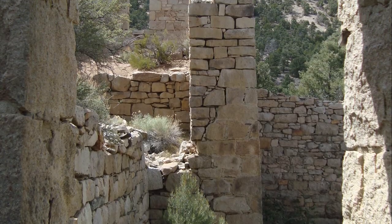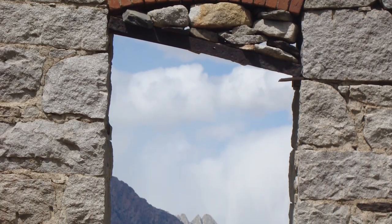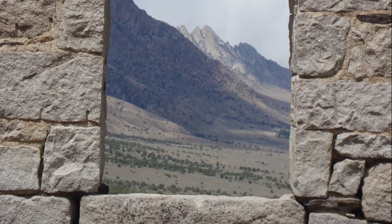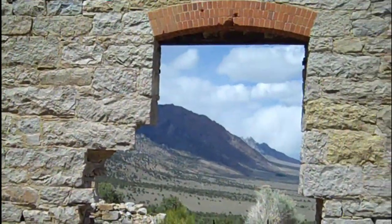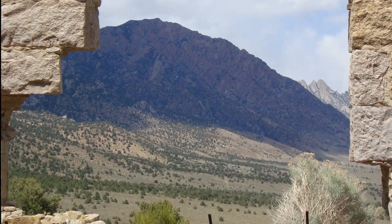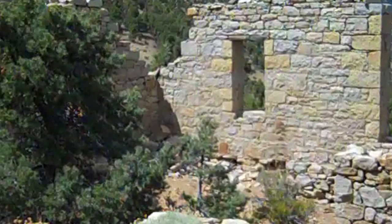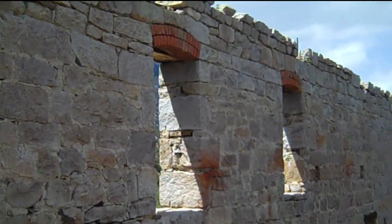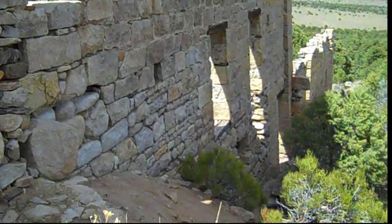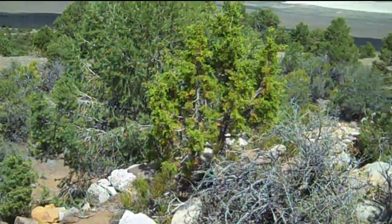They say that these stone ruins are some of the most impressive in the whole state of Nevada, and I would have to agree. Out of all the ruins and ghost towns that we've been to in Nevada, these are pretty spectacular. We spent half the afternoon exploring the area. One other note: the canyons in this range are a known habitat for mountain lions. They estimate there to be about 2,000 roaming these mountains, so just keep that in mind when you're there.